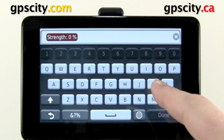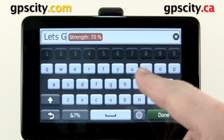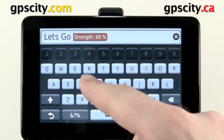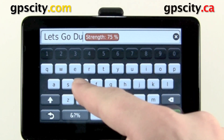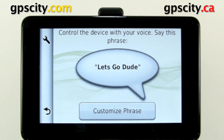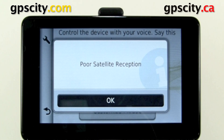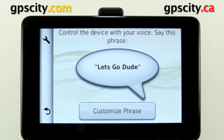Let's just make something up. Let's go, dude. We'll try that one. It's about 80%, so let's exit out of here and give it a try. Let's go, dude.